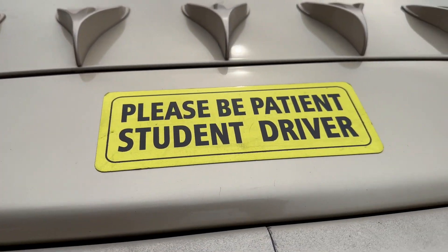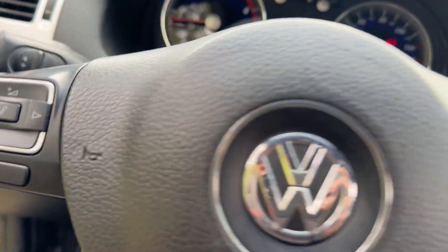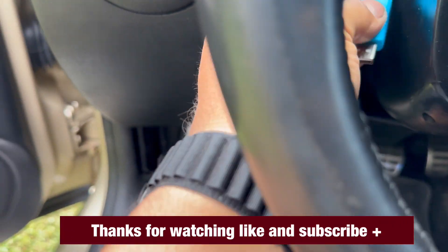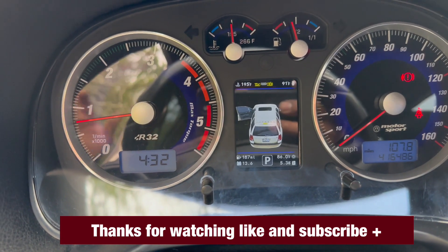That is pretty cool! Okay guys, stay tuned for the next one. I thought it was cool to share this with you. This is the USB cable I use to connect the cluster to the computer — and that's it, stay tuned for the next one.